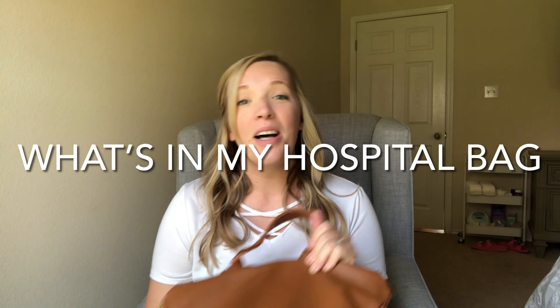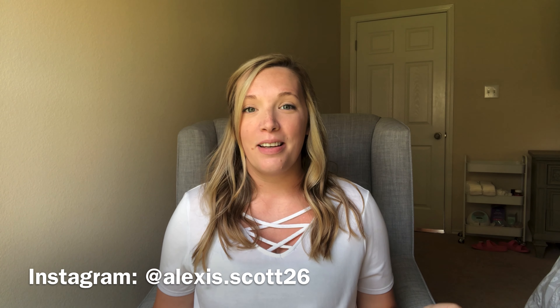Hey guys, welcome back. Today we are going to talk about what's in my hospital bag for the fourth baby. If you're new here, my name is Alexis and I have three kids. Currently expecting my fourth. I'm due any day now — I'm actually 39 weeks today. So I thought it was finally time to pack some hospital bags. I'm going to show you guys what I'm packing for the baby and myself.